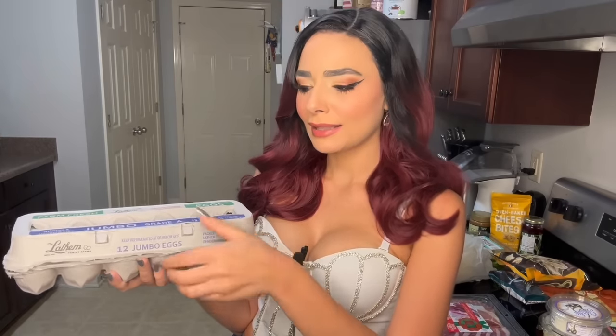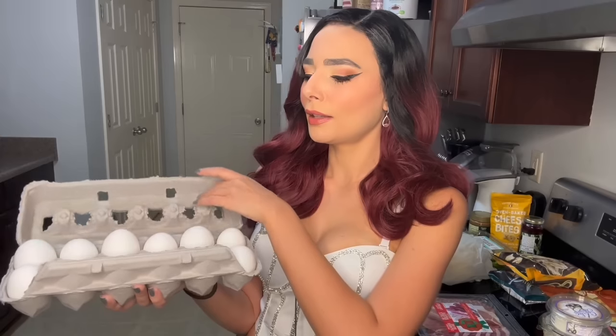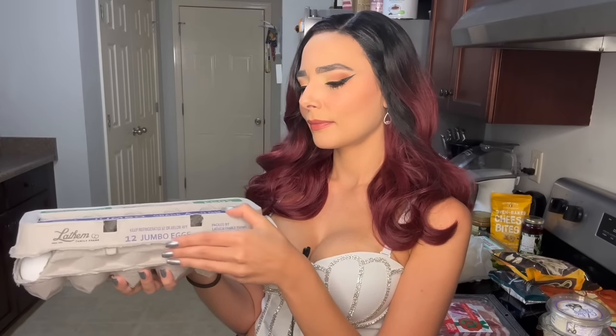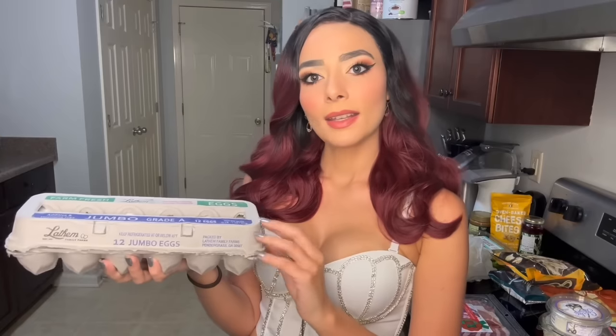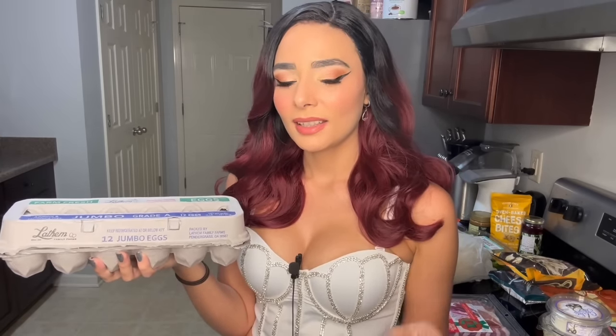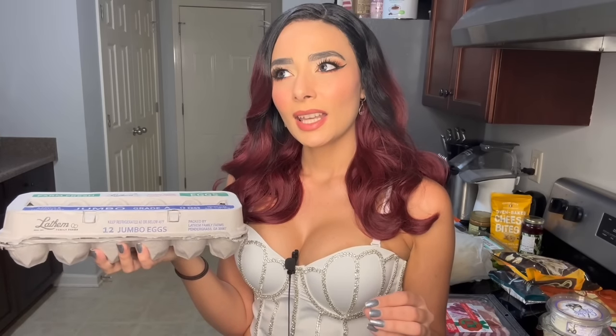And it wouldn't be a grocery trip without getting eggs. I like eggs, and I got 12 large eggs. I like to eat my eggs scrambled, poached, sunny side up, or fried. The only way I do not like eggs is boiled — something about a boiled egg disturbs me, and I just can't get past the smell.